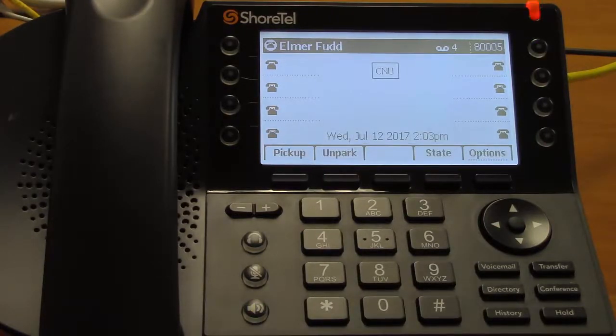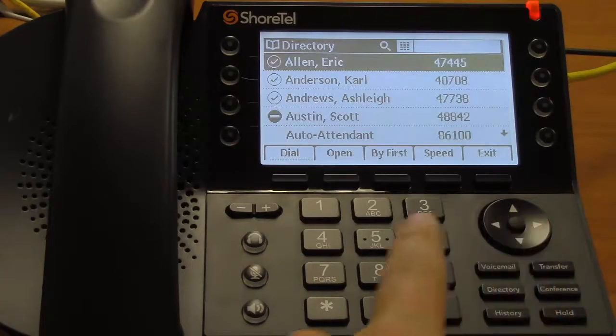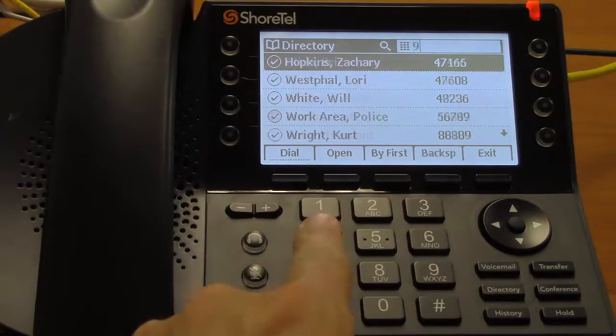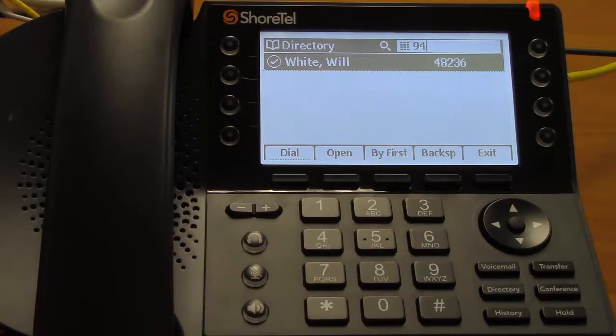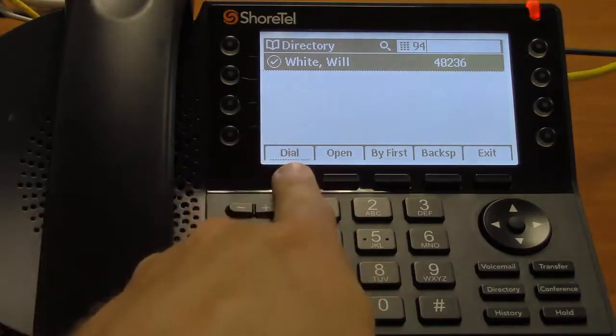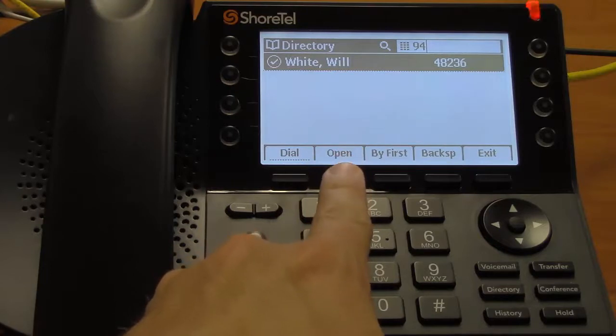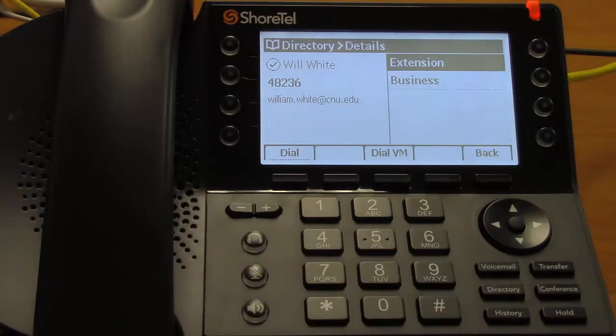One thing that is easier is that you're actually able to use the directory to dial. All you have to do is press the directory button and you can search for anybody who is on the phone system. So if I want to search for myself, I start pressing the number key that corresponds to the letters I want to dial and then all I have to do is hit dial and I'll be connected directly. If I want more information, I can hit the open button and find out my email address and whether I'm on the phone or not.